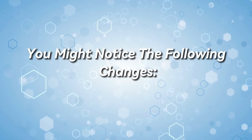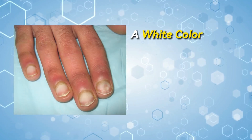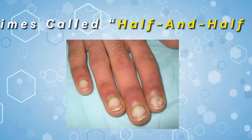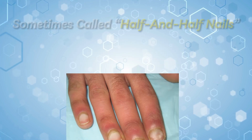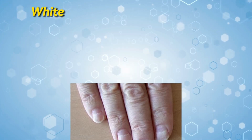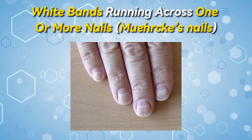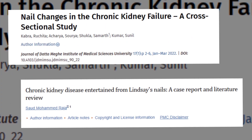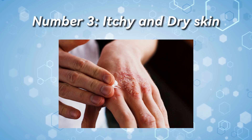You might notice the following changes: a white color on the upper part of one or more nails and a normal to reddish-brown color below, sometimes called half-and-half nails; very pale nails; or white bands running across one or more nails. According to research, nail changes are quite common in chronic kidney disease.